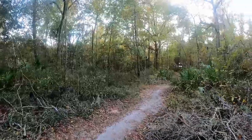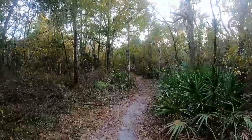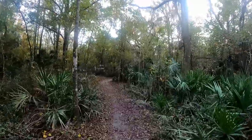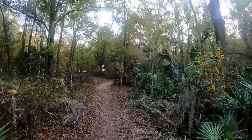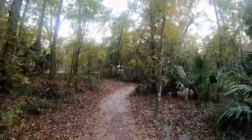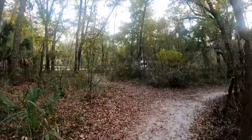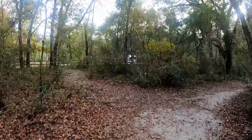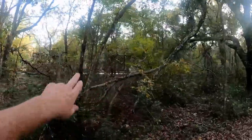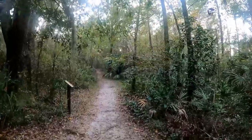This is the pond trail just winding around here. By the way, this is the overflow parking area. So if you've got an SUV and can't park back at the main Dunnellan park area, you can come down the road a little ways, make a right heading back towards Summerfield or Route 200, and there's a parking lot right here. Hey, we're coming up on another sign.